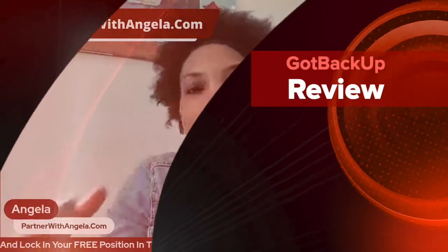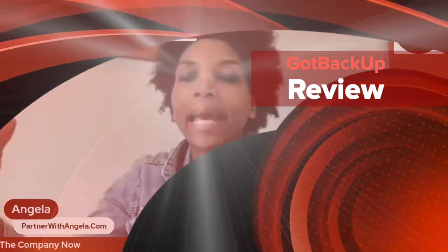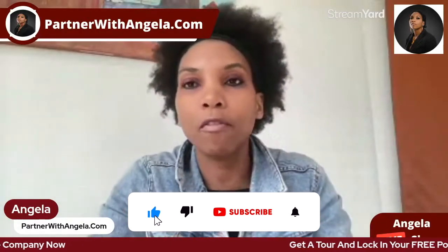Hello there my friends and welcome to this Got Backup review video. I'm Angela from partnerwithangela.com, sharing with you simple ways to earn a passive income online. Make sure you subscribe to my YouTube channel and smash the notification bell so you don't miss out on more training from me.